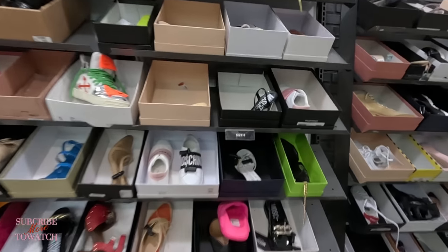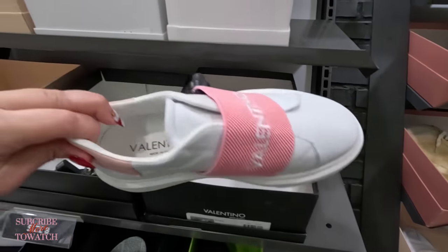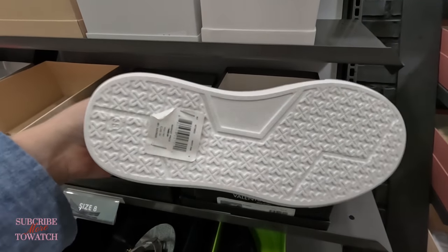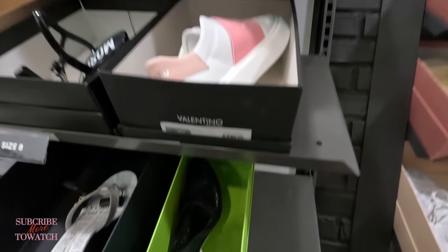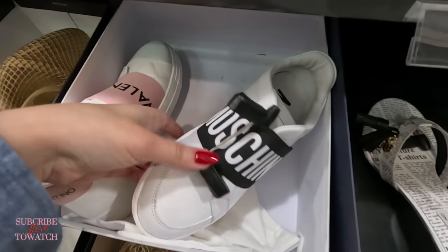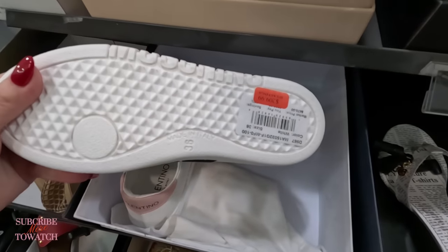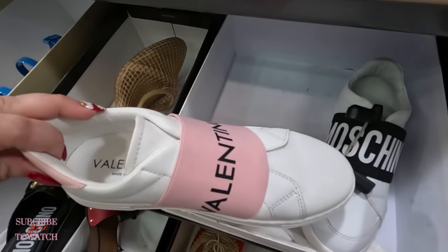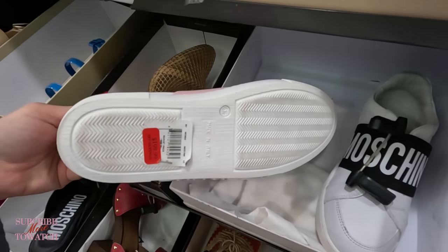I was looking for size 8 and jumped to the big sizes. Look at this Valentino — $249, original $500 for those pink and white ones. Moschino — some little Moschino sneakers, $209, original $470. Valentino — $200, original $499.